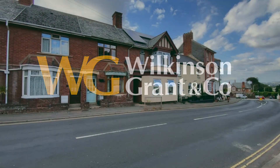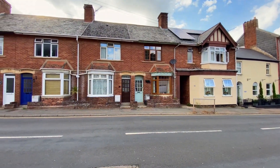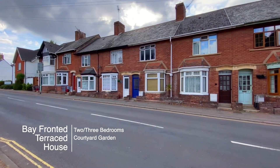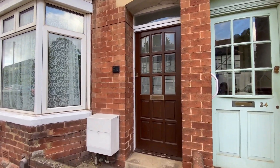Welcome to number 26 Chudley Road in Althington, a two to three bedroom bay fronted terraced house close to shops, a church, and local schools in a popular suburb of Exeter.